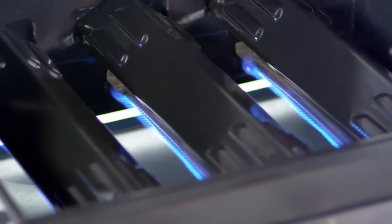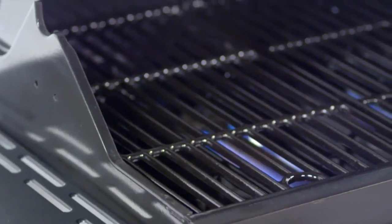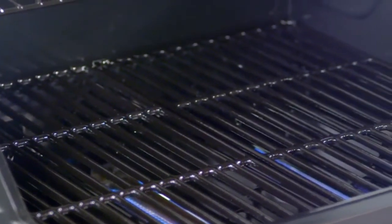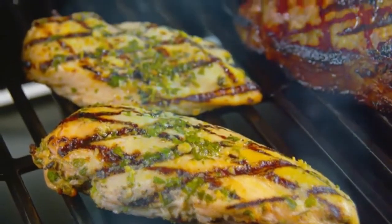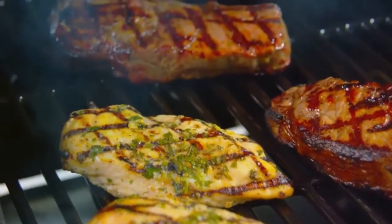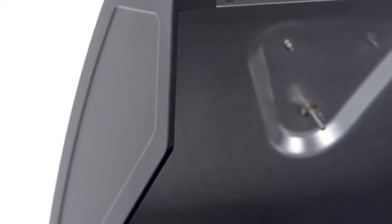Enameled steel heat tents protect the burners from food's natural juices and also help distribute heat evenly across the cooking surface. The cooking grates are made from cast iron and coated with a high gloss porcelain enameled finish. Cast iron is ideal for retaining heat while the enameled surface is ideal for transferring heat directly to the food for searing and locking in juices.